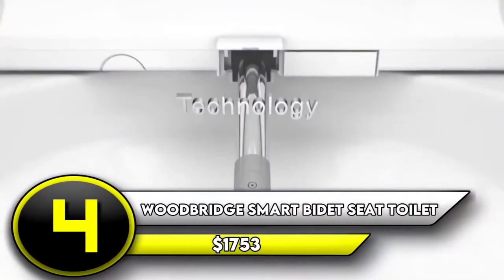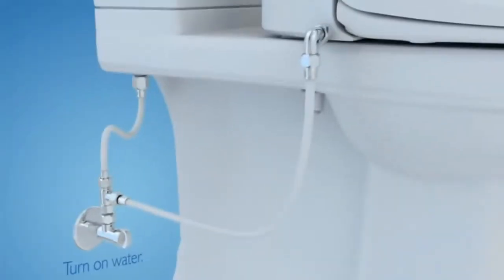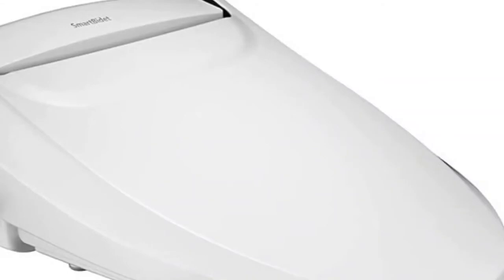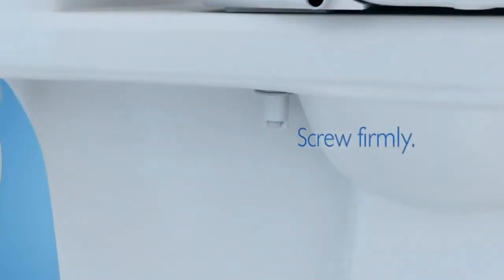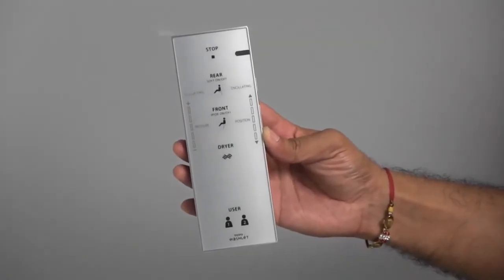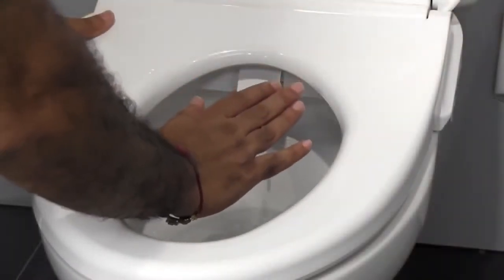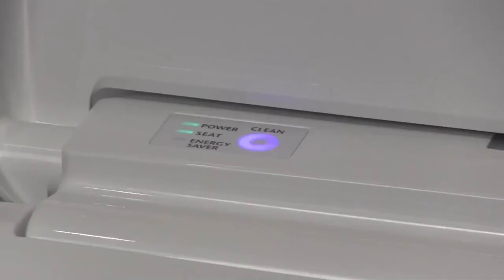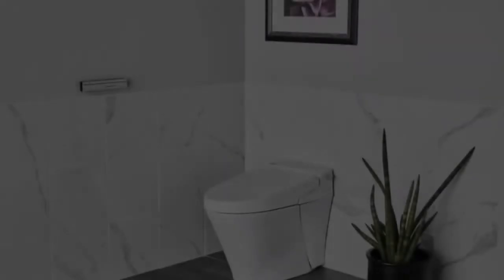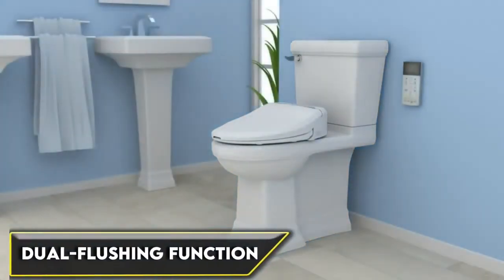Number 4: Woodbridge Smart Bidet Seat Toilet — $1,753. You'd be forgiven if you mistook this toilet-bidet combination for something out of a science-fiction movie. When you approach it, the lid automatically opens, welcoming you. A heated seat and an air dryer keep you warm while you sit. When you're finished, the bidet cleanses you with a gentle, pulsating spray while the warm air gently dries you. After you rise, an automatic flush clears the bowl, while a built-in ionizer deodorizes the air via a carbon filter. A wireless remote lets you customize the experience, and a soft blue LED nightlight makes it easy to find the toilet in the dark. While this toilet may add to your electric bill, it'll save you water thanks to its dual flushing function.